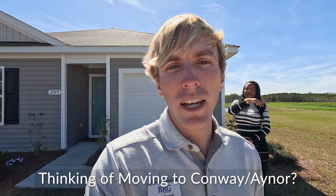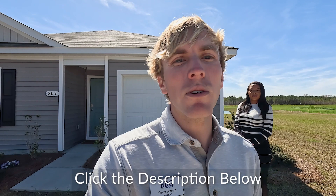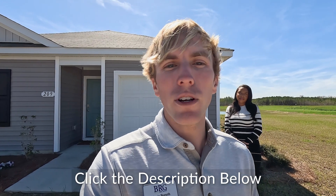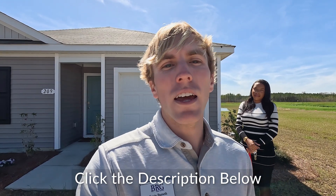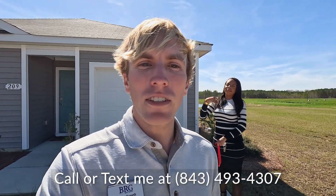Today we are going to take a look at the Helena and the Aria model, and I'm with the on-site agent, Taylor Bowers from DR Horton. Before I give it to Taylor, if you guys have any questions about this community or want to learn more, feel free to click the description below and give me a call, and we can schedule a showing today.